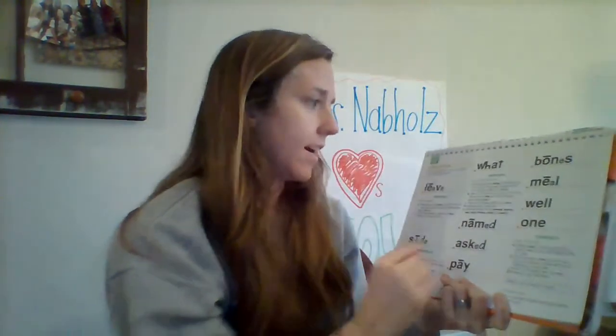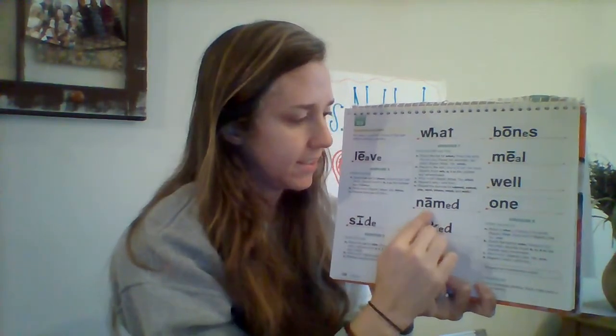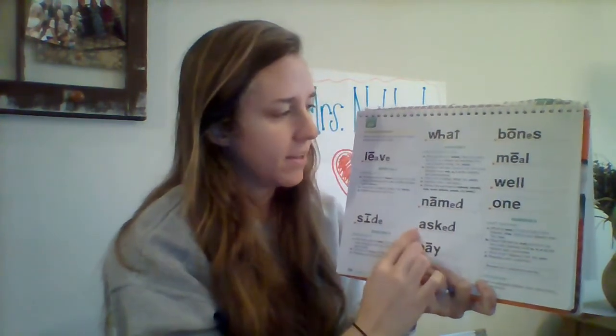Read this word the fast way. Get ready. Yes, what? Sound it out this silly way. Ready? What? That word's not what. What word is it? Get ready. Yes, what. Good job. Read this word the fast way. Get ready. Yes, named. Sound it out. What word? Yes, named. Good job. Right here, say it fast. Get ready. Yes, asked.